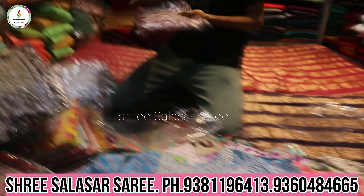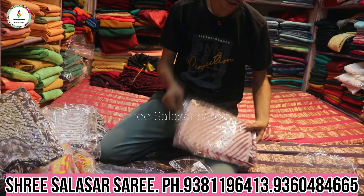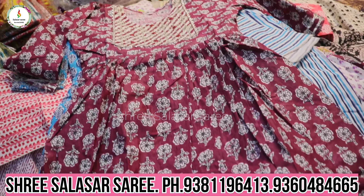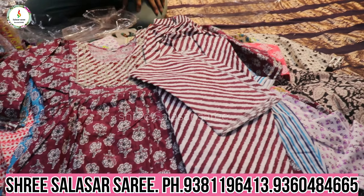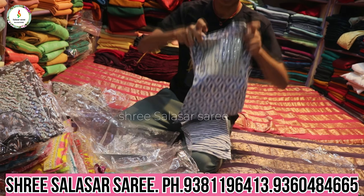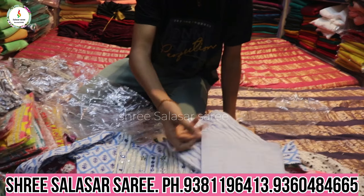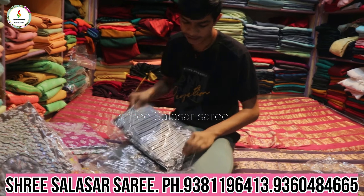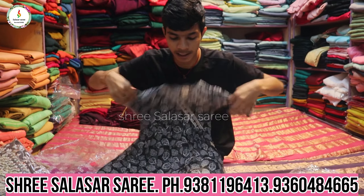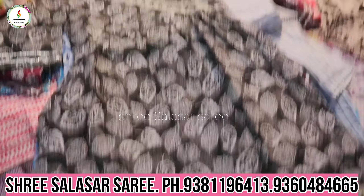Subscribe to my channel, share with friends and family members. The dress is cotton fabric — beautiful and elegant, in different body tones and rich colors. 3-piece collection with beautiful combination colors and a rich look.